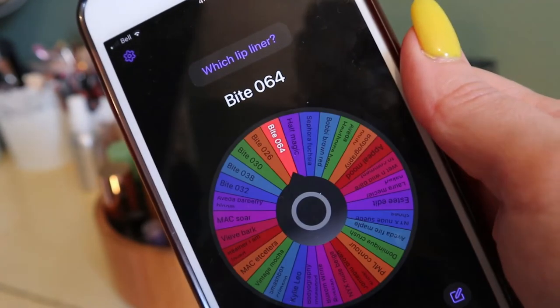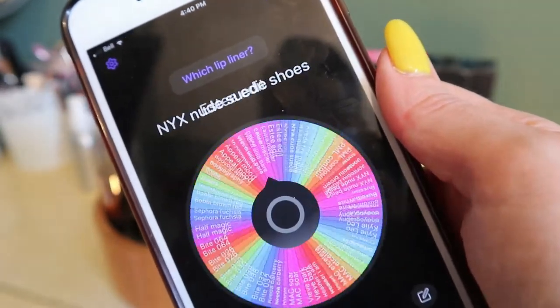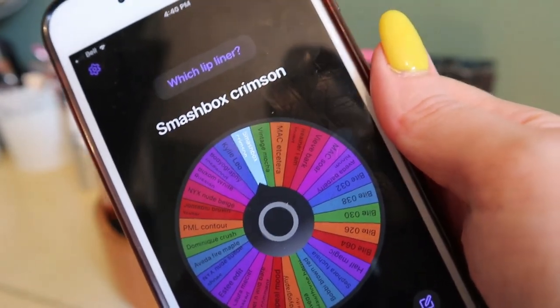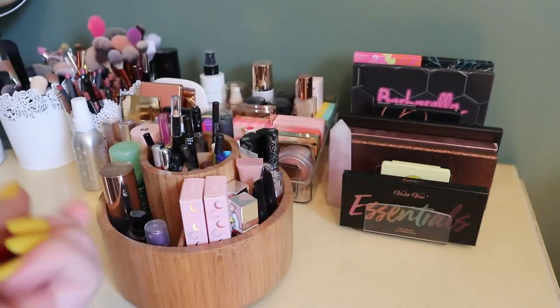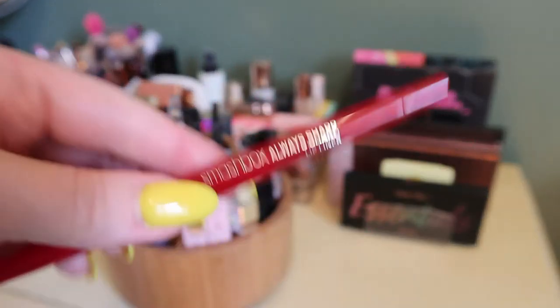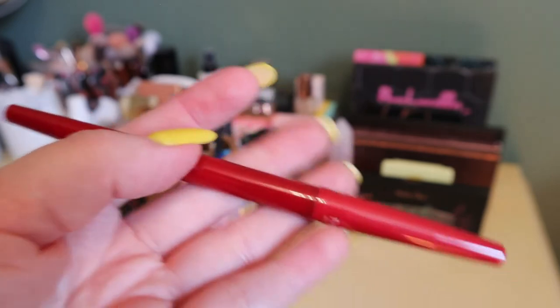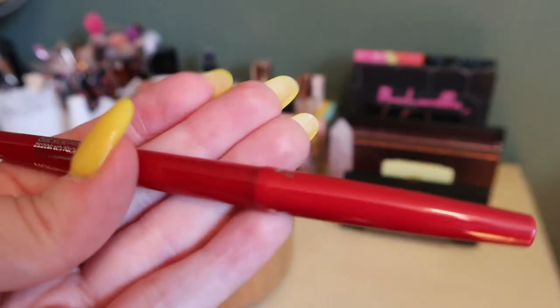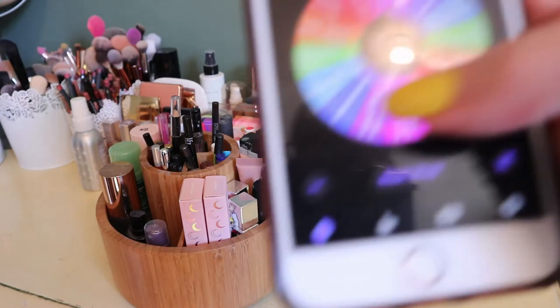For lip liner, I rolled the one I just put back, so I rolled again and got Smashpot Crimson — a red liner. I don't mind bringing this in because it's like a true red which I do wear in the summer. It could be fun to wear on its own all over the lips. I'll use that one and then maybe I'll pick one to go with my nudes. The last category is brow product.